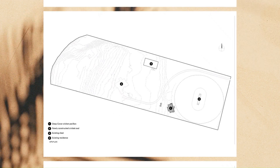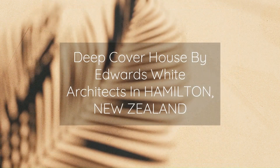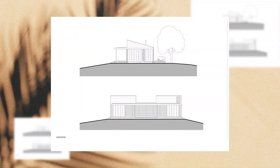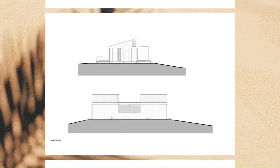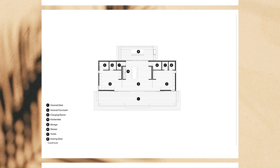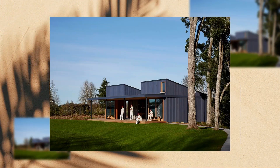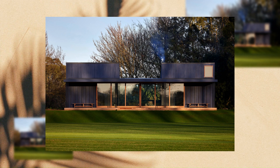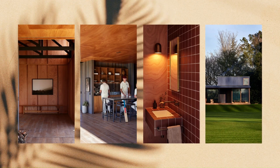Depending on the weather and the needs of its users, sliding doors can transform the internal plan from an open space to an intimate gathering. With its kitchenette and wood burner, the building provides shade and warmth to enjoy the game throughout the seasons. Its sitting on a rise creates a natural amphitheater and vantage point that allows for larger spectator groups.